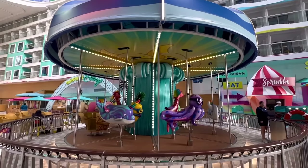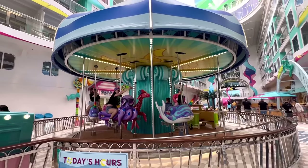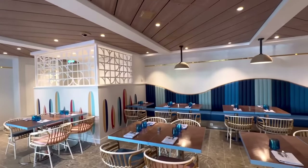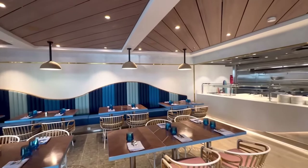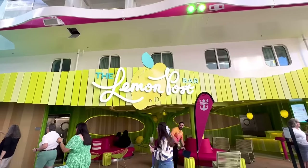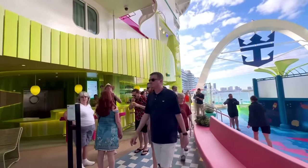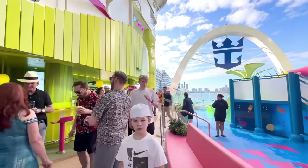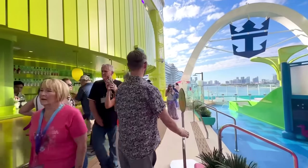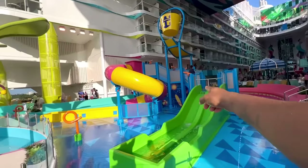Just like on Royal Caribbean's Oasis class, they still kept the carousel, though it's been brought down age-wise to be a little more appealing to children. Parents, you can still take a ride with your kids. Fear 7 in this area is the only eating option that is not complimentary — primarily American food. As we work our way to the back of the ship, you have the Lemon Post Bar, which is for both adults and children, with non-alcoholic drinks for kids alongside alcoholic beverages for parents.